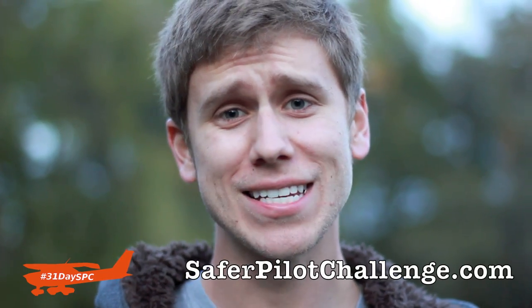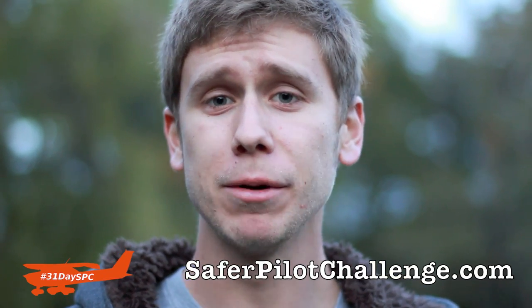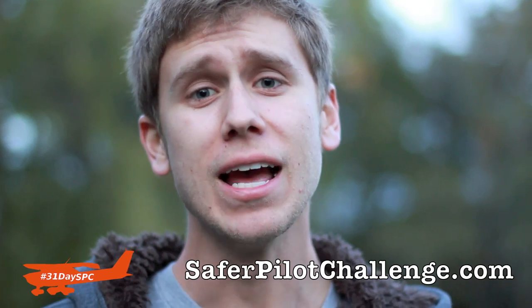Hey everyone, Jason Schappert here of MZeroA.com and welcome to the 31 Days to Safer Pilot Challenge. Over the next 31 days, I'm going to be releasing videos to help make you a safer pilot — whether you're on the private pilot level or whether you fly for a living.